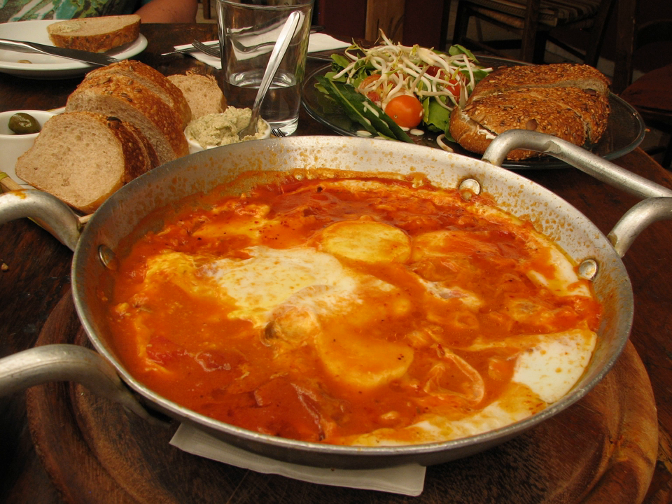Baba ganoush — aubergine salad with tahini, parsley and garlic; sometimes hot sauce is added. Hummus — ground garbanzo beans with tahini and olive oil, eaten with pita or taboon bread.